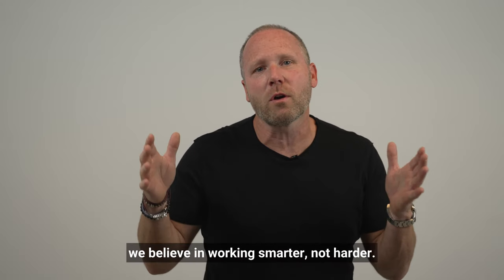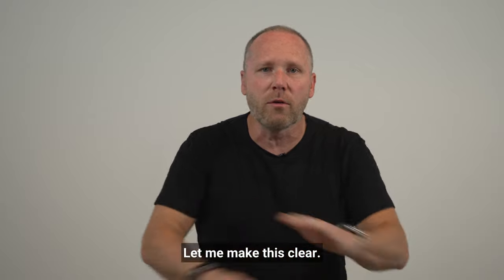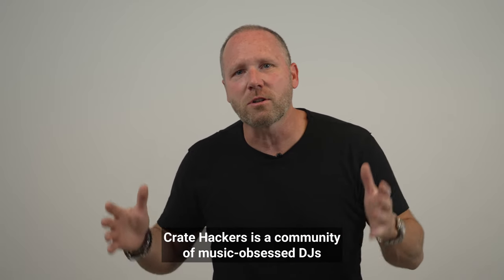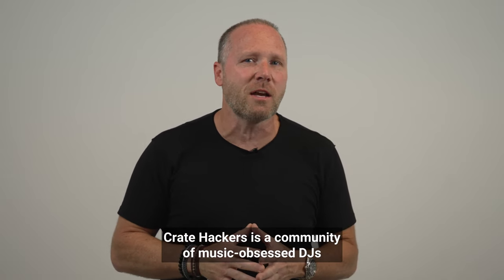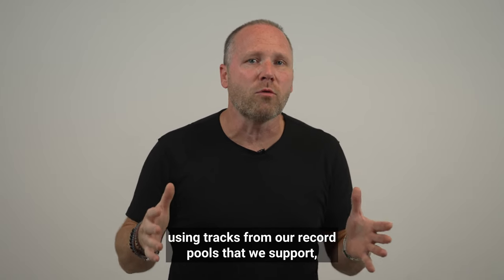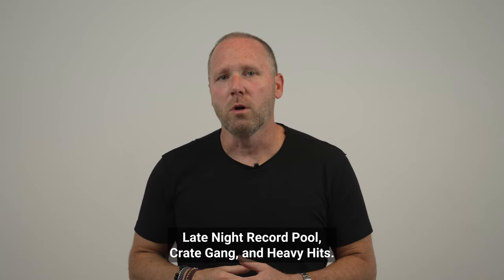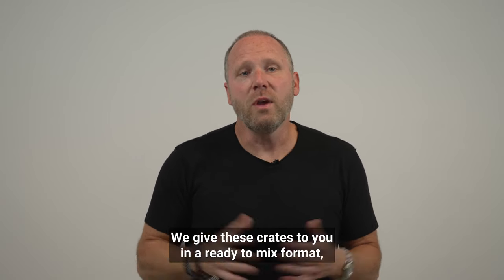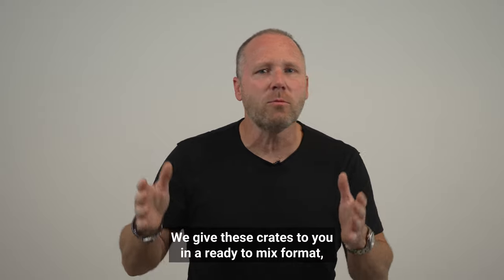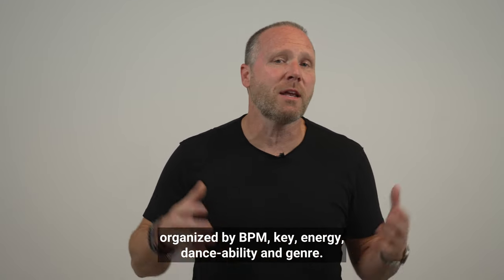At Crate Hackers, we believe in working smarter, not harder. We call it crate hacking. Let me make this clear: we are not a record pool. Crate Hackers is a community of music-obsessed DJs who curate the perfect crates using tracks from our record pools that we support — pools like Direct Music Service, Late Night Record Pool, Crate Gang, and Heavy Hits. We give these crates to you in a ready-to-mix format organized by BPM, key, energy, danceability, and genre.